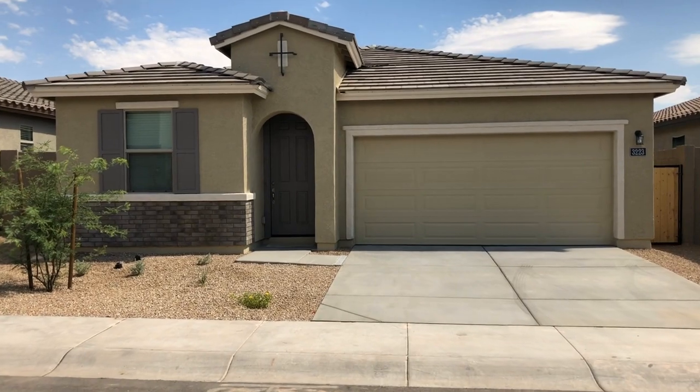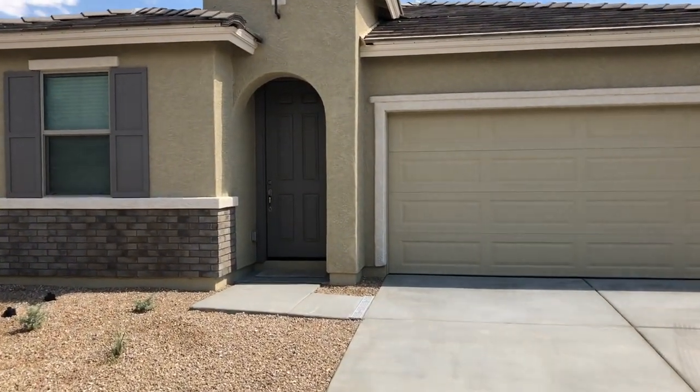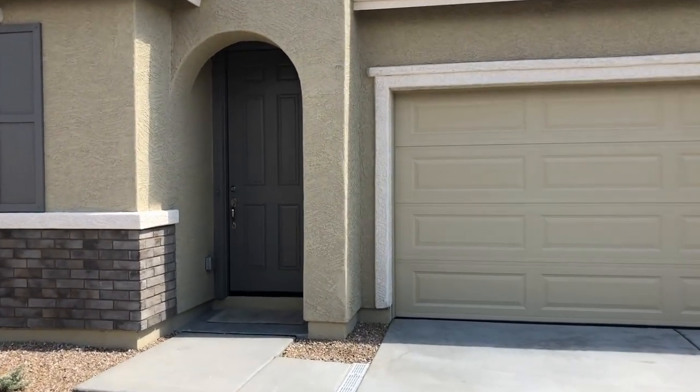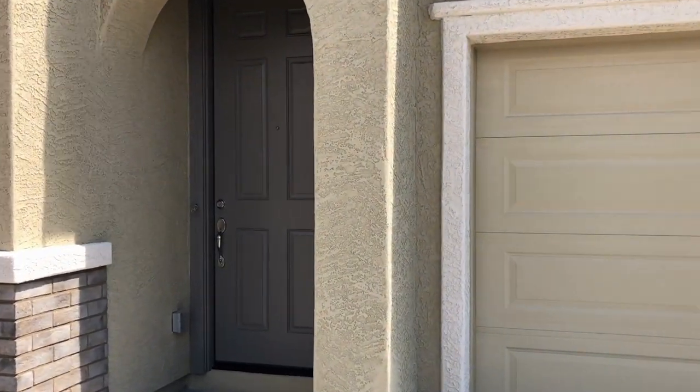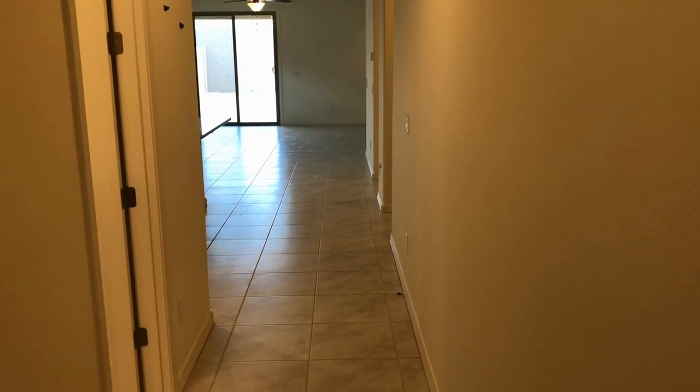Servistar Realty has been in business since 2011 and we strive to be the best property management company in Phoenix, Arizona. We hope you enjoy this video tour. This is a four-bedroom, three-bath home northeast of Baseline and 35th Avenue in Phoenix. Please excuse the blue tape — it is going through the builder inspection in May of 2020.